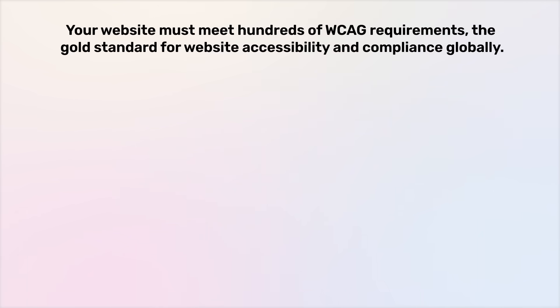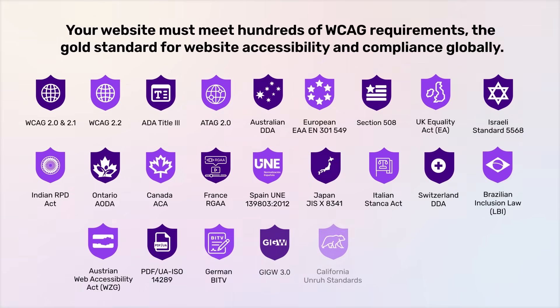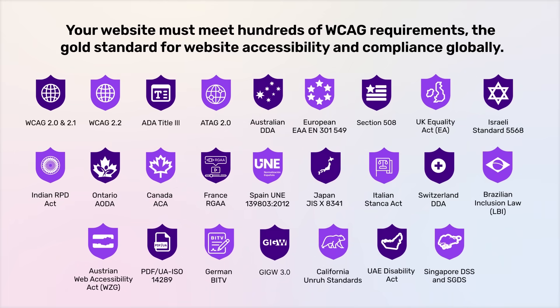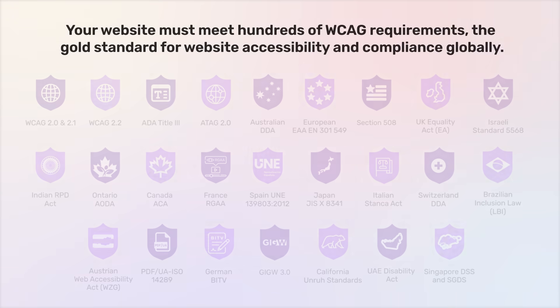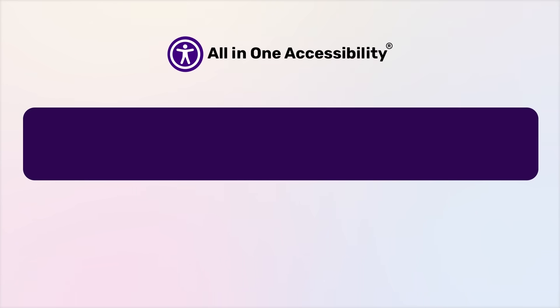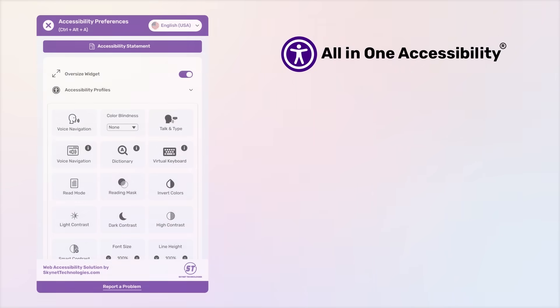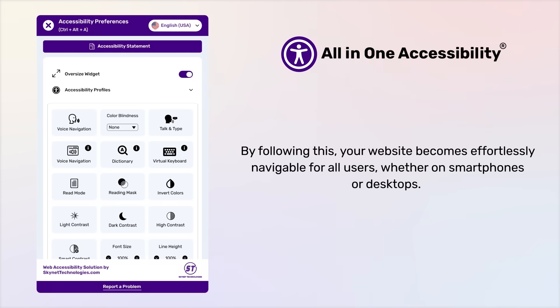Your website must meet hundreds of WCAG requirements — the gold standard for website accessibility and compliance globally. Integrate All-in-One Accessibility with just a single line of JavaScript code and two minutes of installation. Our solution achieves more than an entire team of developers could, working tirelessly around the clock, saving your organization significant resources while continuously propelling you forward on your accessibility journey.